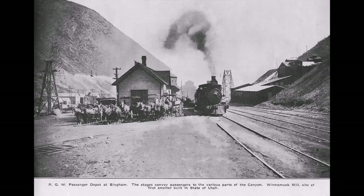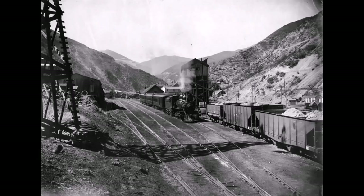Looking up the canyon. This is where the train stopped from the valley — it only went this far, and then from here you had to catch a wagon to get up into the mine area. You can see all the wagons and horses waiting to take the people from the train up.